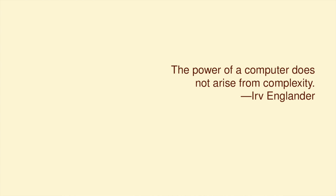The power of a computer does not arise from complexity. Computers look complex, but when you get down to it, the individual operations are very simple — much simpler than ordinary human reasoning. The computer is powerful because it does these operations without errors, and it's fast.